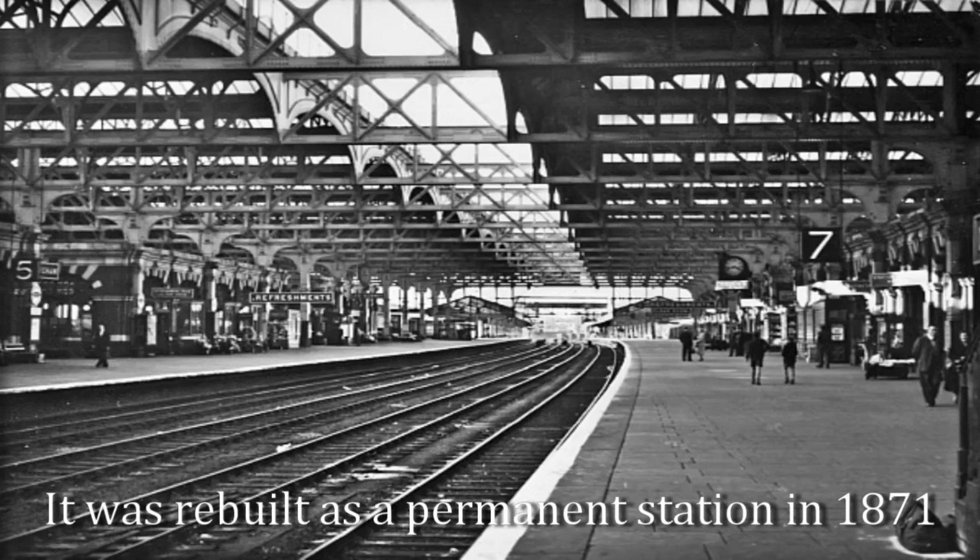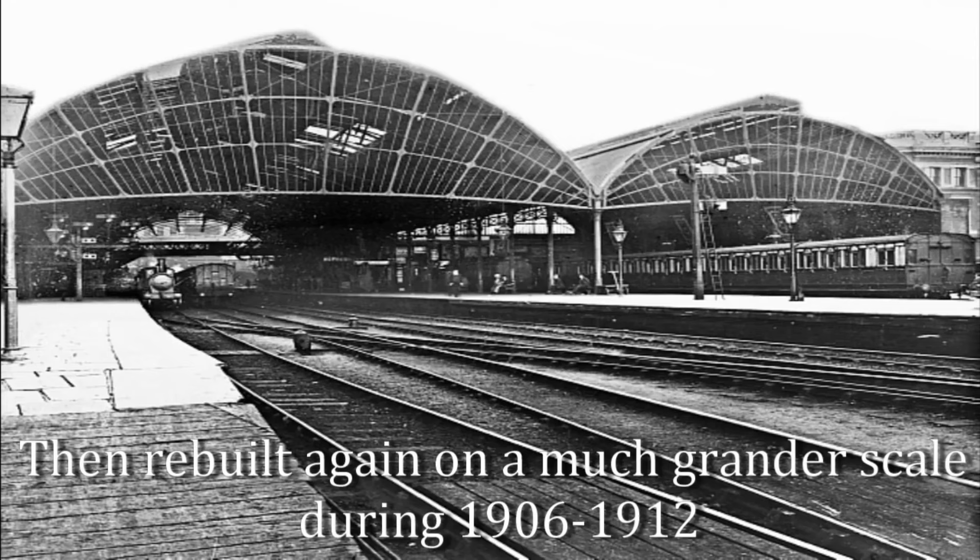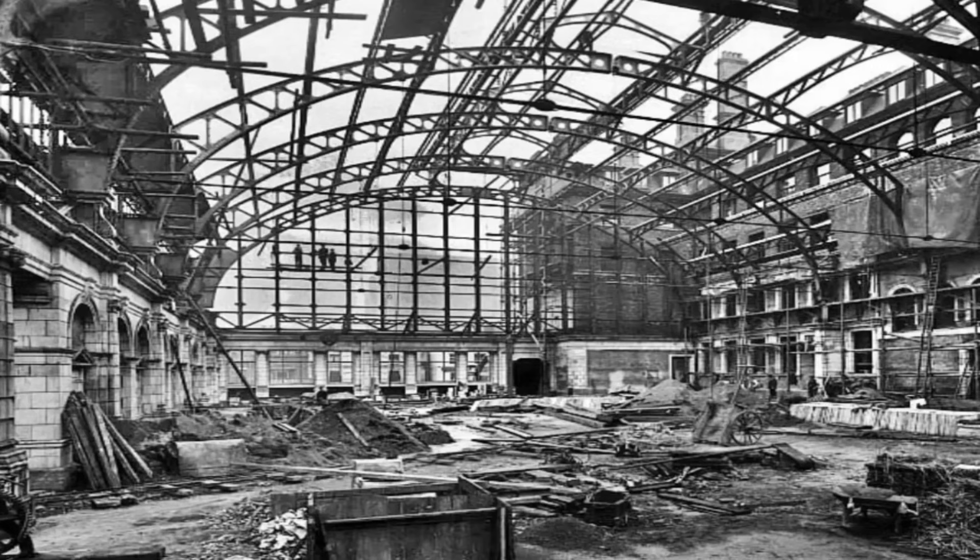It quickly became a symbol of the city's railway prestige, largely due to its association with the Great Western Railway (GWR), a company that prided itself on opulence and high standards. Snow Hill, with its white glazed tiles, mosaic floors, and an air of elegance, was soon the place to be. This station wasn't just functional — it was grand.